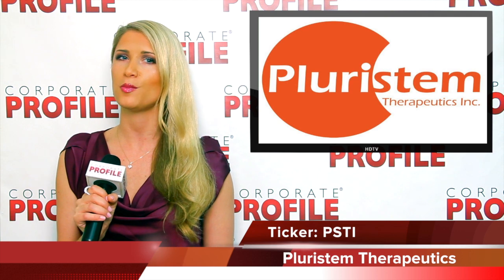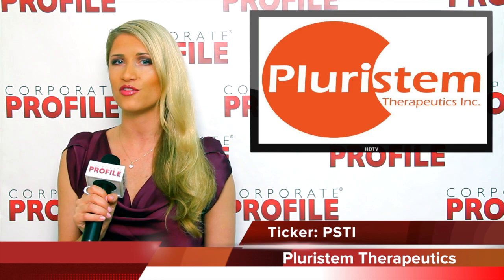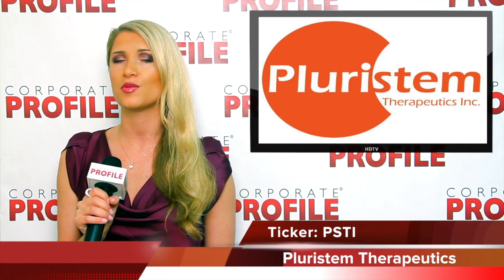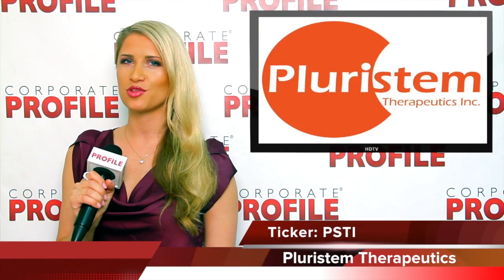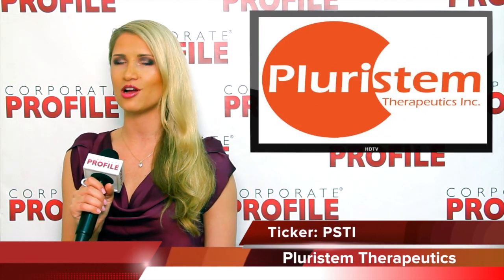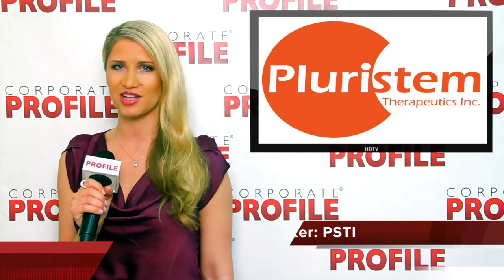United Therapeutics will pay Pleurostem specified royalties as a percentage of its gross profits generated from the sale of the PLXPAD cell-developed product. I'm Daria Shabbat with CorporateProfile.com reporting from Wall Street on Pleurostem. Ticker symbol PSTI on the NASDAQ is definitely a buy.